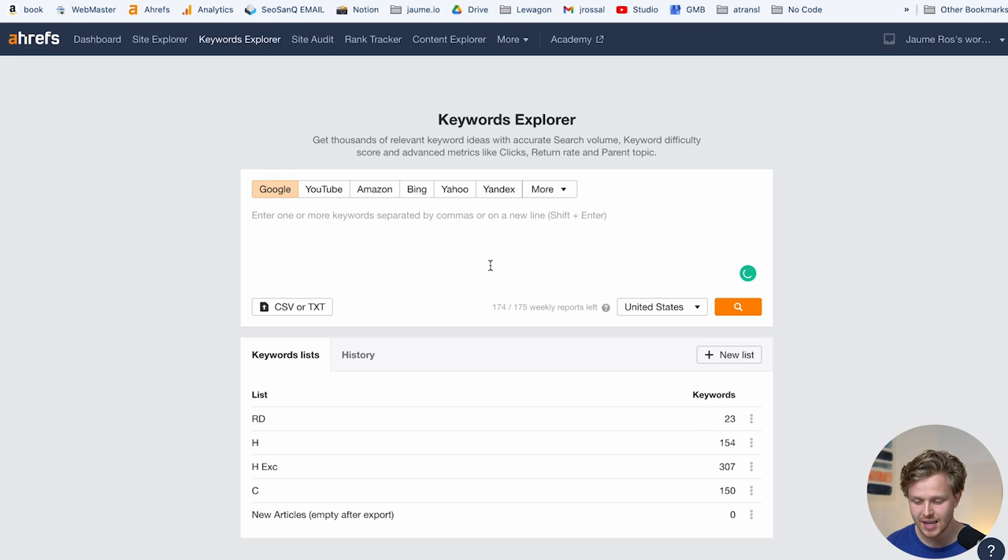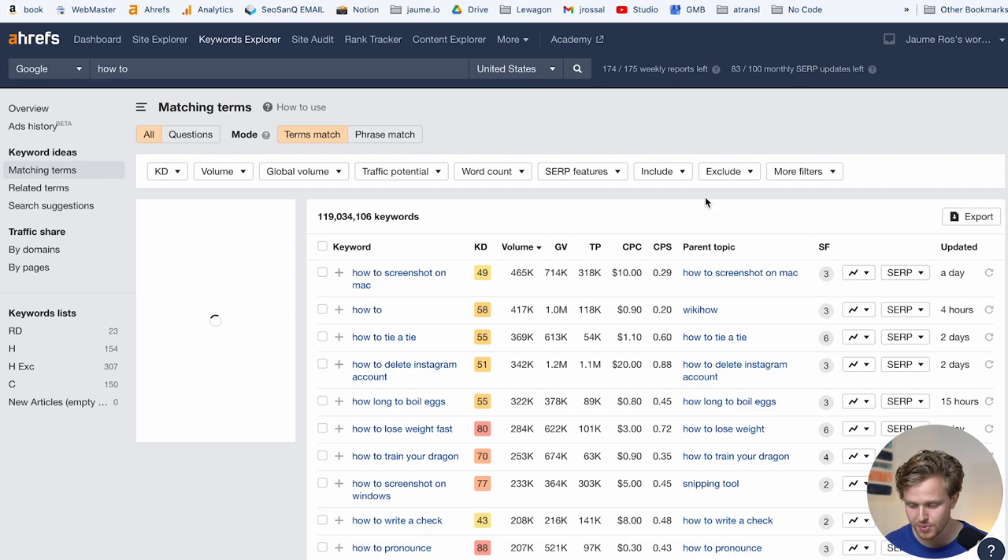The first thing is keyword research, and it's not the usual type where we're looking for low-competition, high-volume keywords. What I was looking for specifically for this content strategy were question-themed keywords that were low volume and low competition. As an example, if I was selling SEO software, instead of targeting keywords like 'SEO tool' or 'backlink tool,' I'm looking for keywords much higher in the funnel — things like 'what is domain authority' or 'how to do keyword research.'